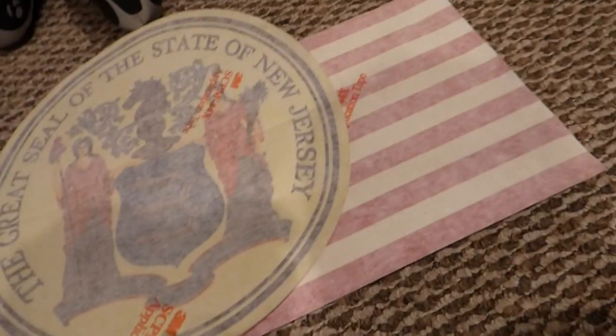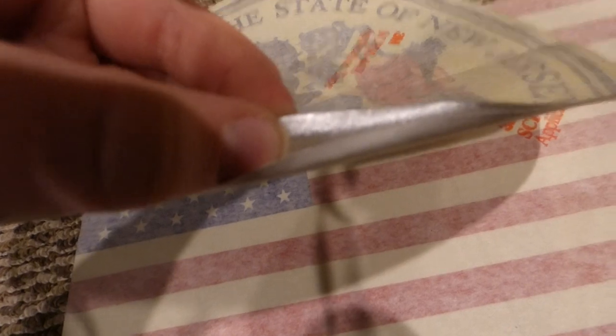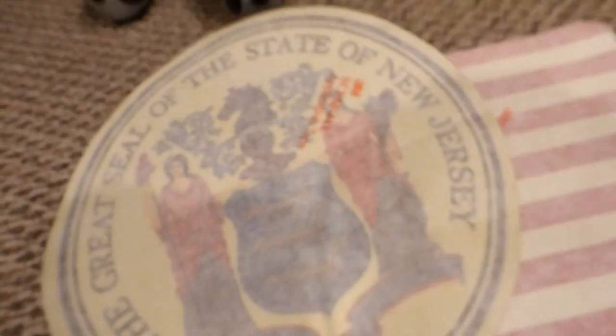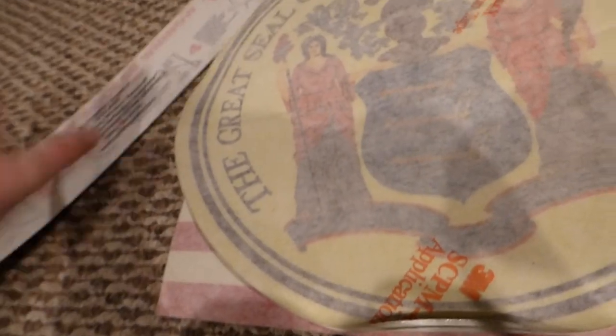There are some more cool decals in here. I haven't taken the backing off this one yet, but the gray stuff is sticky. There's also one for the inside of the emergency access window — this goes in the Comet 2 cars. A lot of great decal stuff in this bag.